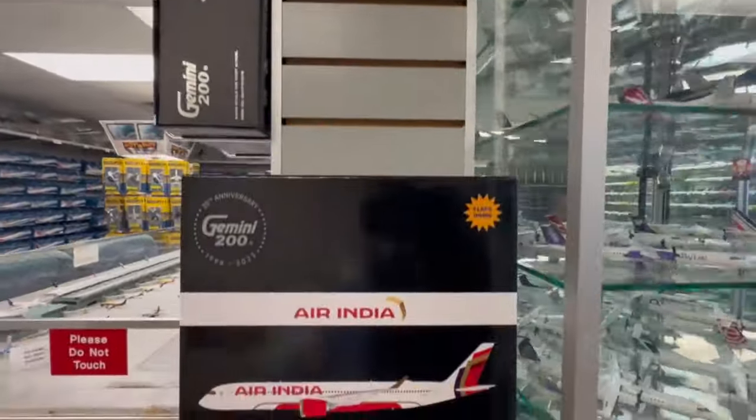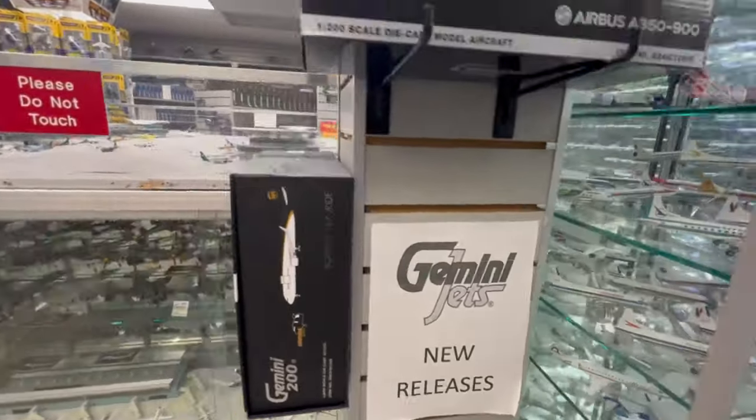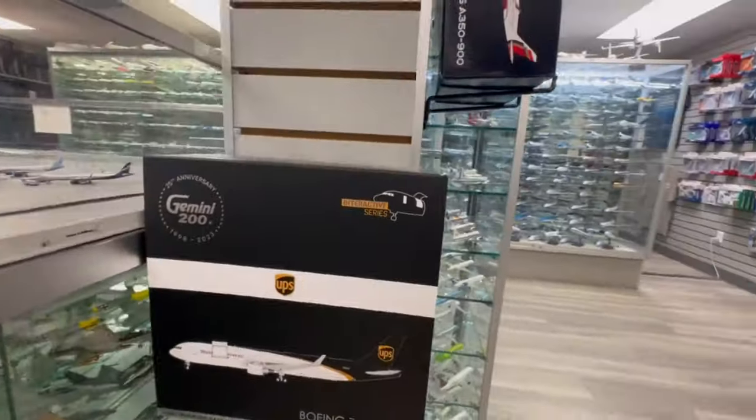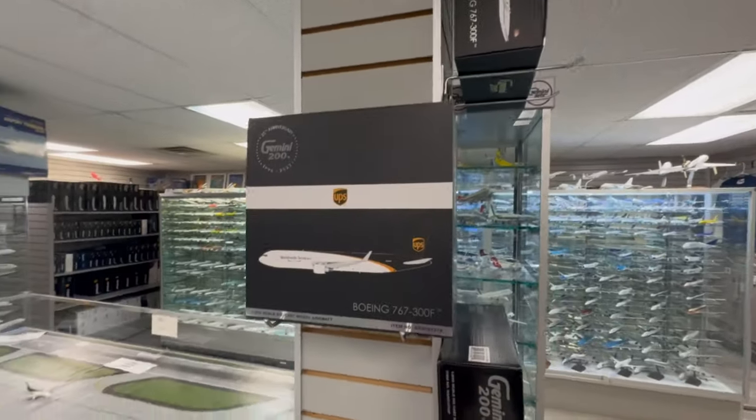And I haven't taken y'all over here yet to see these 1:200 scales. Here they are — for your viewing pleasure, Gemini Jets' new releases. Look at this. Coming over here.